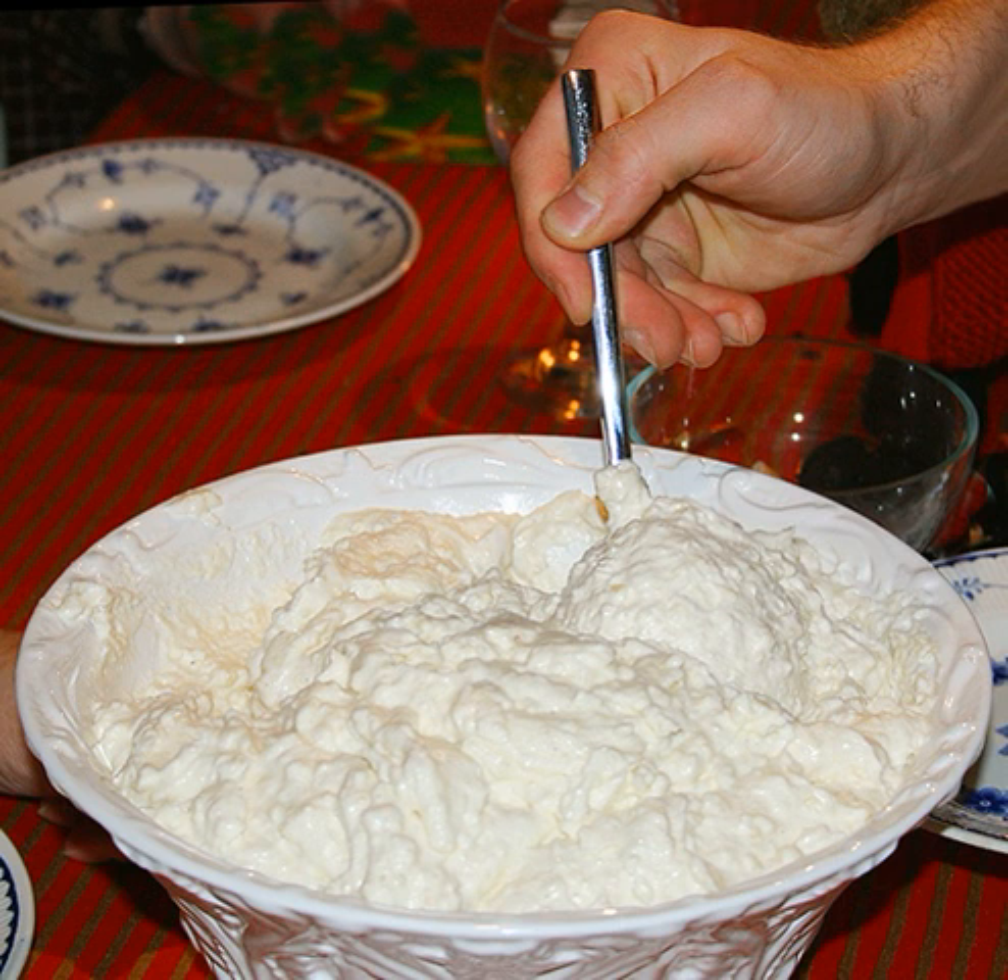Mlečni riž or rižev puding, Slovenian. Mliečna ryža, Slovak. Molochna ryzova kasha, Ukrainian, also can appear as kuta or kusha, for Christmas, served with dried fruits and nuts. Orez cu lapte, Romanian, with milk and cinnamon.